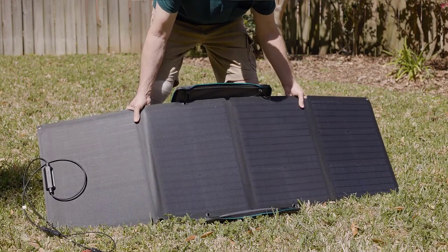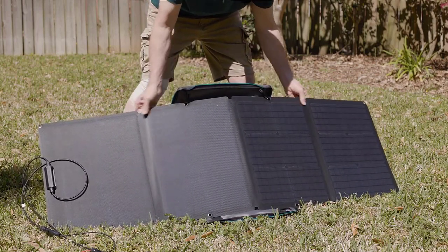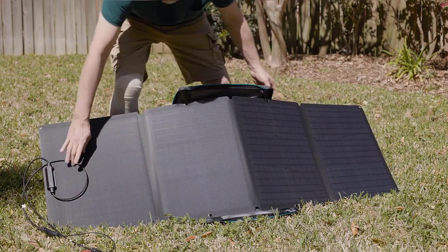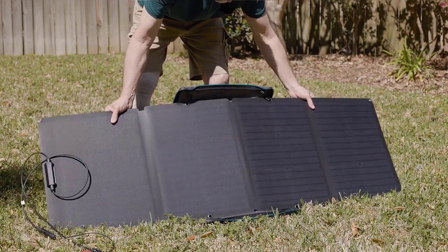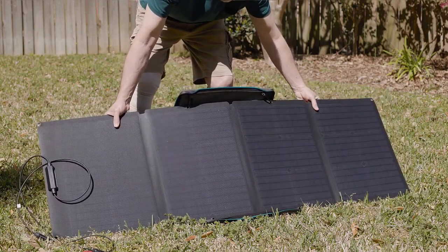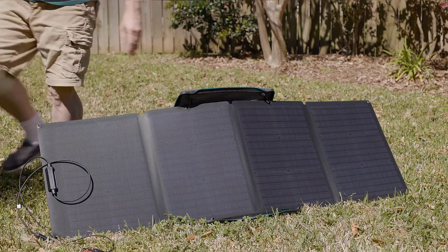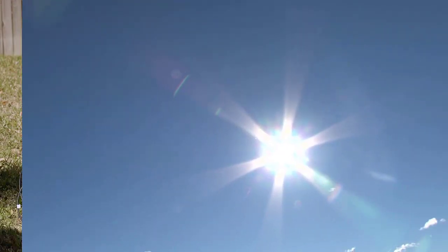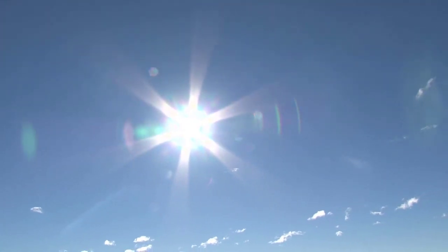From charging your phone during a weekend camping trip to keeping your tools powered up on a remote job site, these panels offer versatility and freedom. In this video, we'll cover our picks for the best overall, the most affordable, the lightest, and the fastest-charging portable solar panels. We'll break down their features, performance, and value to help you choose the perfect one for your needs. So, let's dive right in.